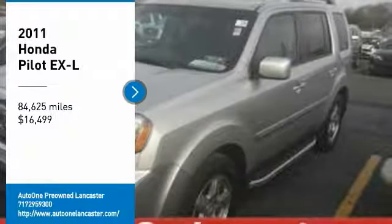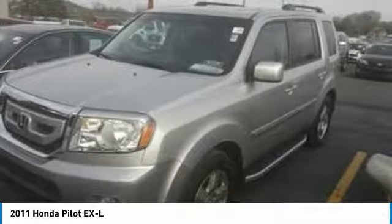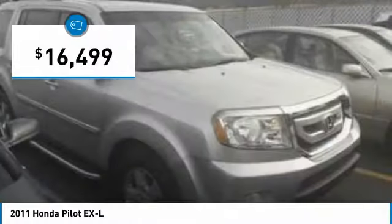Looking for the right vehicle? Check out the 2011 Pilot. Optimal utility. Indulgent interior. Powerful performer. You'll be ready for almost anything in the Honda Pilot, and it is priced below $20,000.